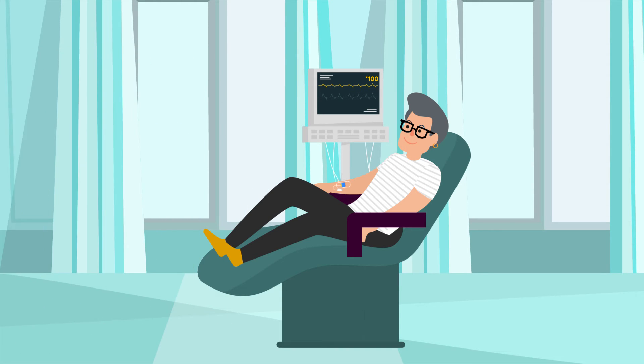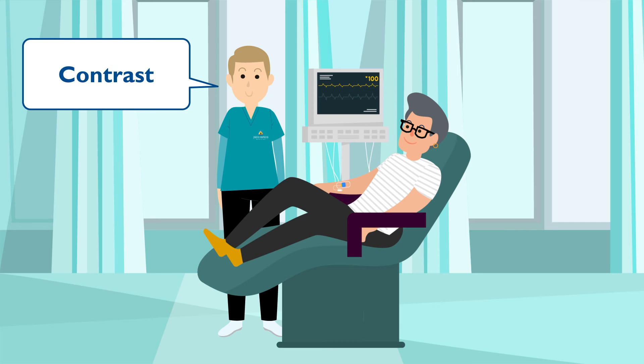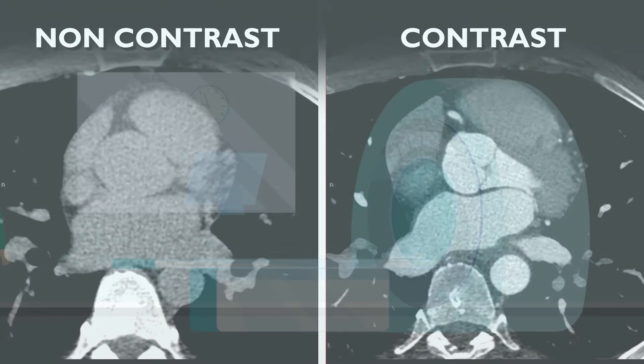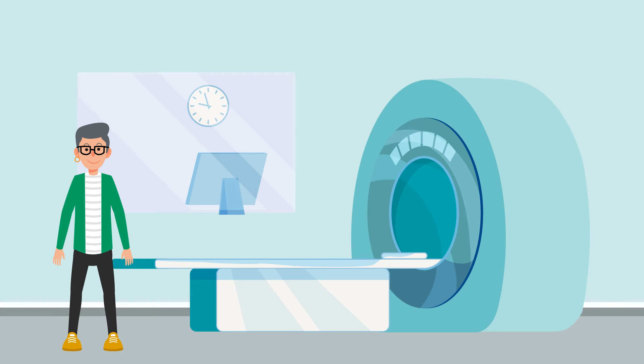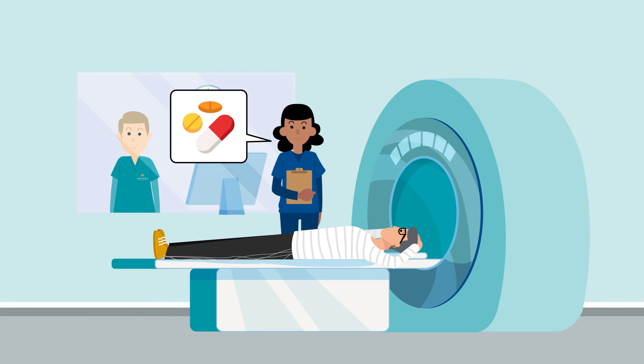Then you will meet your CT technologist, who will go over the exam as well as information on the contrast that will be given through an IV. Contrast helps highlight different parts of soft tissue and blood vessels so the radiologist can get a clearer picture. Once you are in the room with the CT scanner, you will lie down on the table, which goes into the scanner opening for the exam. The CT technologist will attach the EKG leads to the scanner and the nurse will give you a fast-acting nitroglycerin medicine under your tongue that helps increase blood flow to your heart and improve image quality.